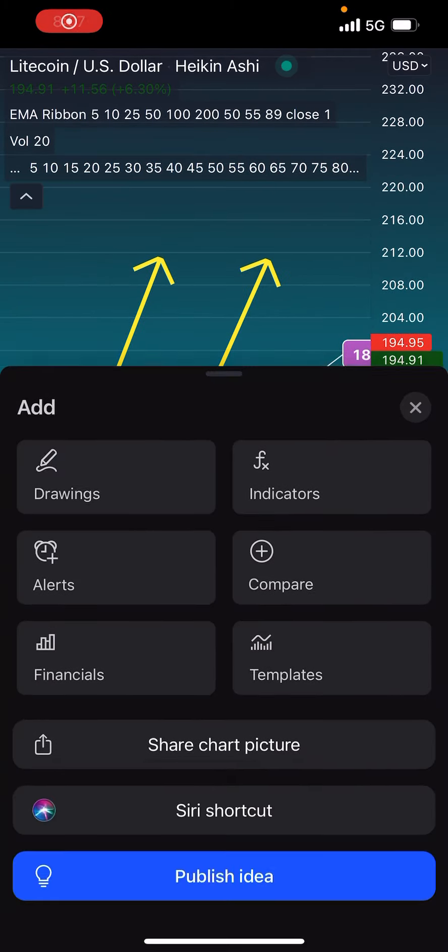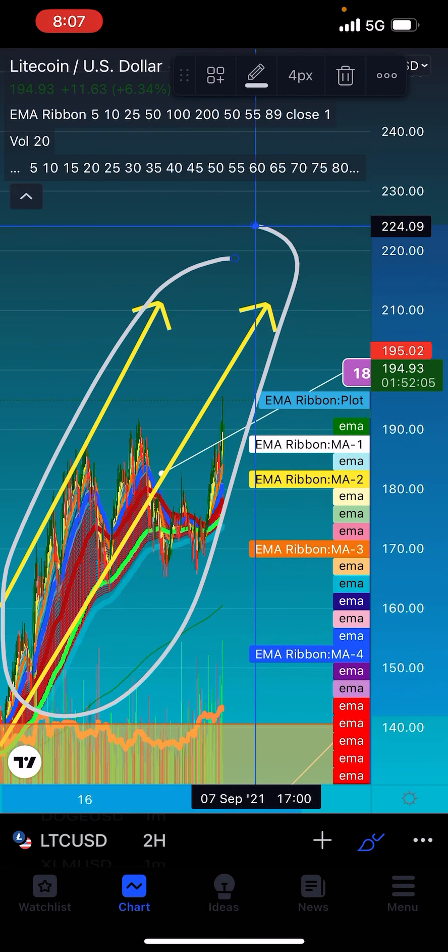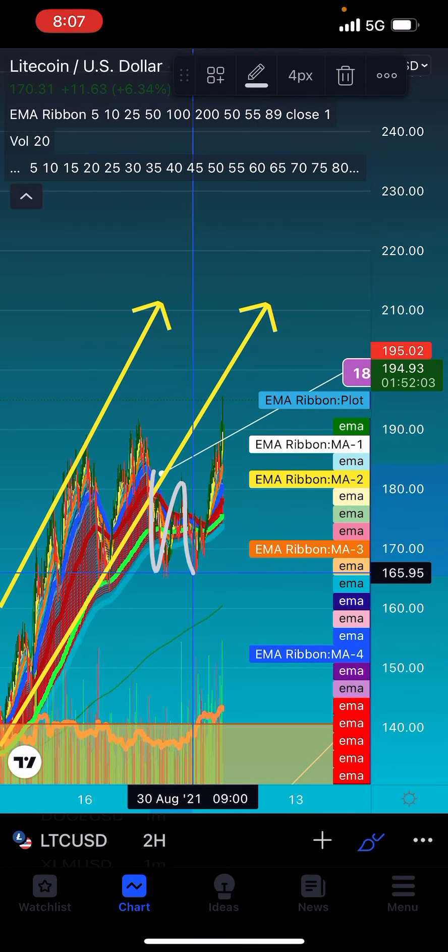Vincenzo's Gold Crypto Investing, quick trading alert. You can see Litecoin broke out of this rising channel, but more traded out of it and formed a little W.